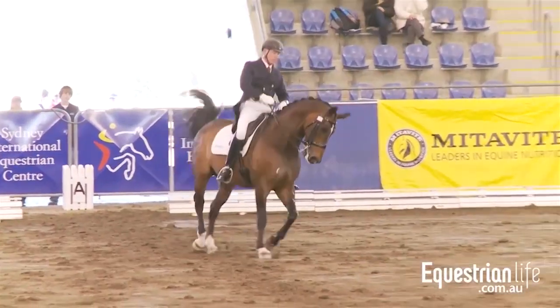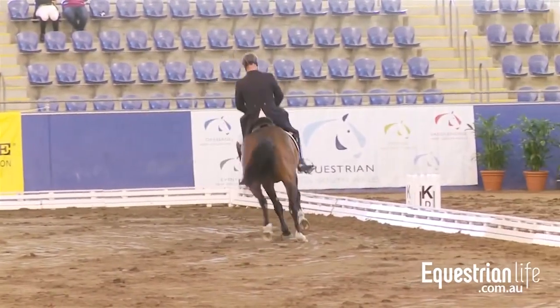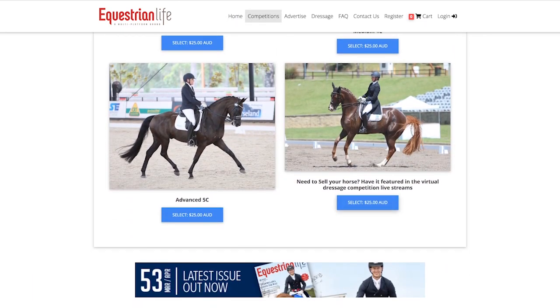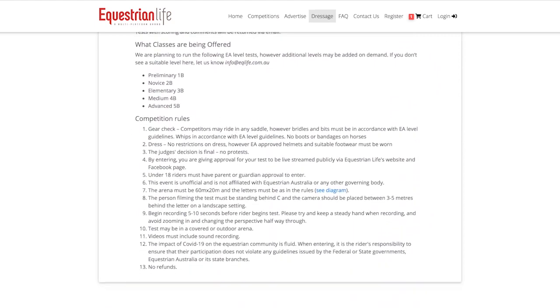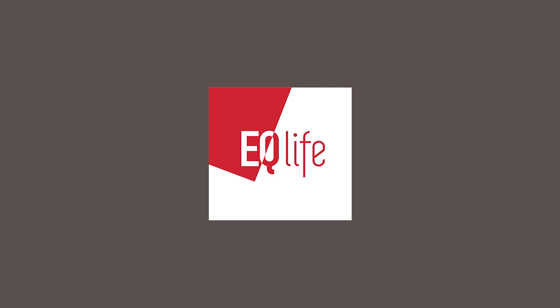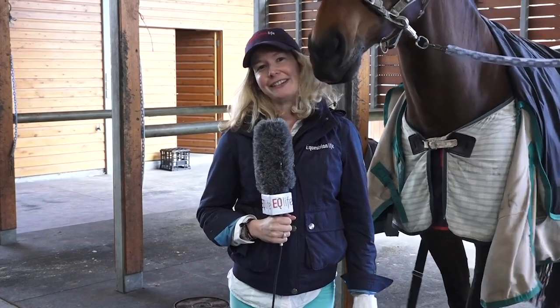How lucky are we to have Roger Fitzharding giving us expert commentary and expert judging for our online dressage competitions. May 31 is your last chance to submit your entries for the May competition — we are running Preliminary, Novice, Elementary, Medium, and Advanced tests. Twenty-five dollars for one test, forty dollars for two tests. Grab your unique chance to have Roger Fitzharding give you expert advice. Thank you for watching tonight's video recap with Equestrian Life. We'll see you next time.